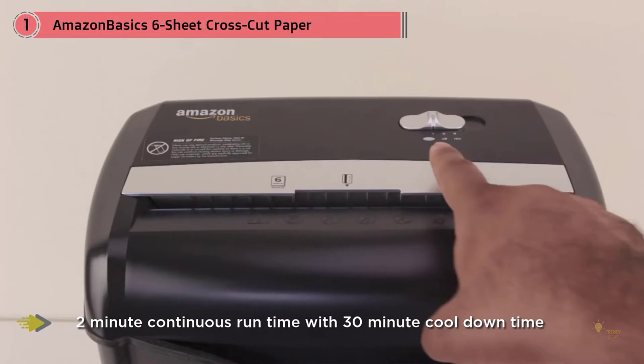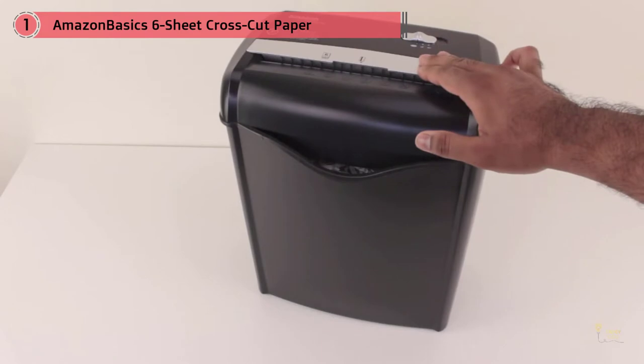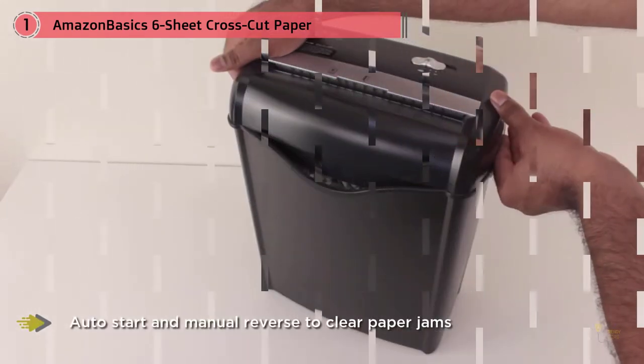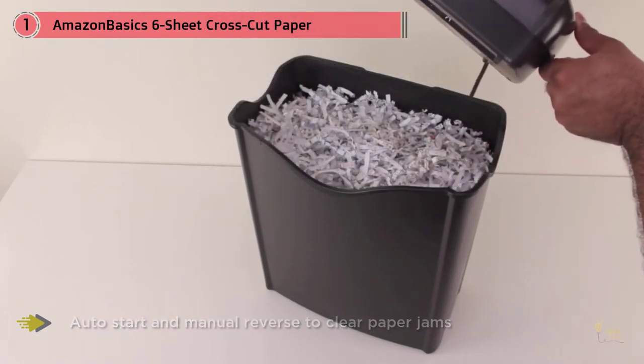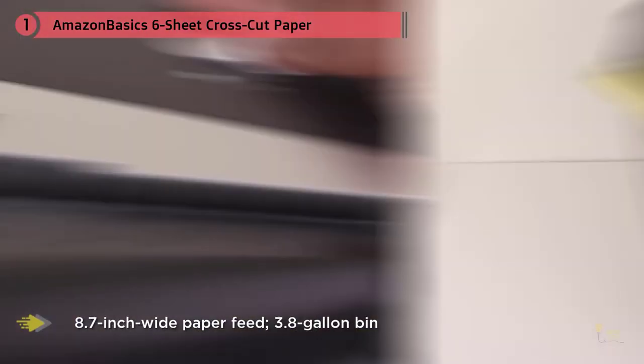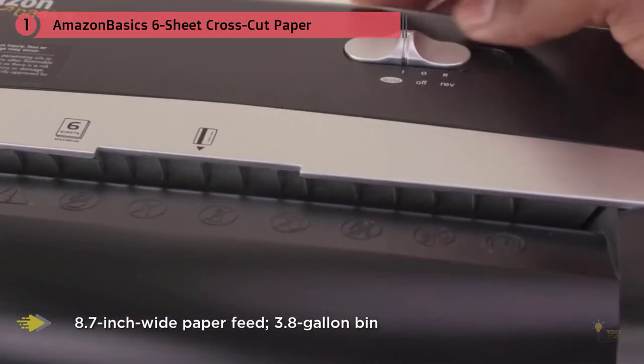It'll even shred credit cards one at a time, and there's no need to remove staples or small paper clips. Shredding important documents has become a valuable component to protecting your identity. The Amazon Basics shredder minimizes your chance of falling victim to identity theft — from document-heavy tax season to day-to-day bills and junk mail — offering exceptional convenience.